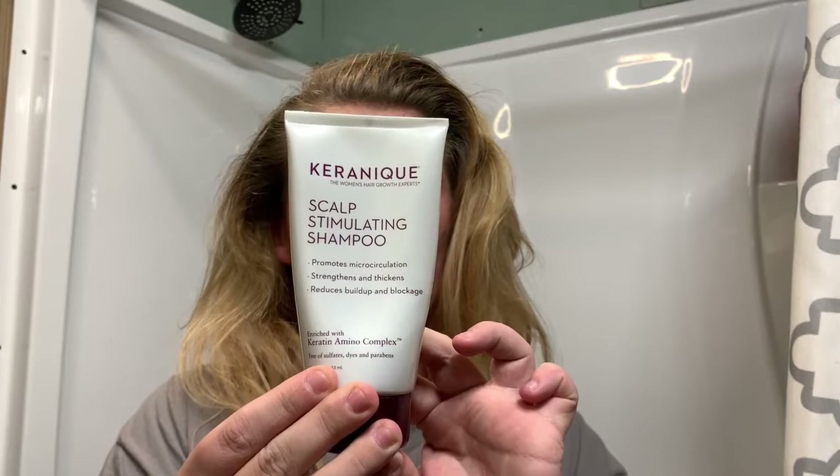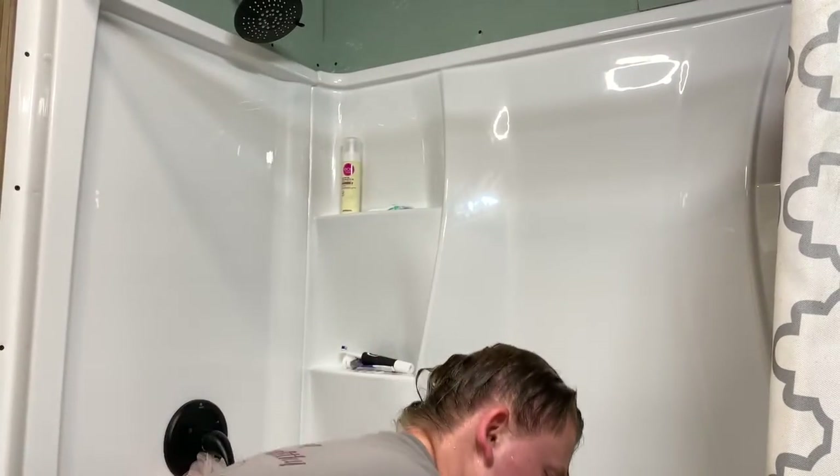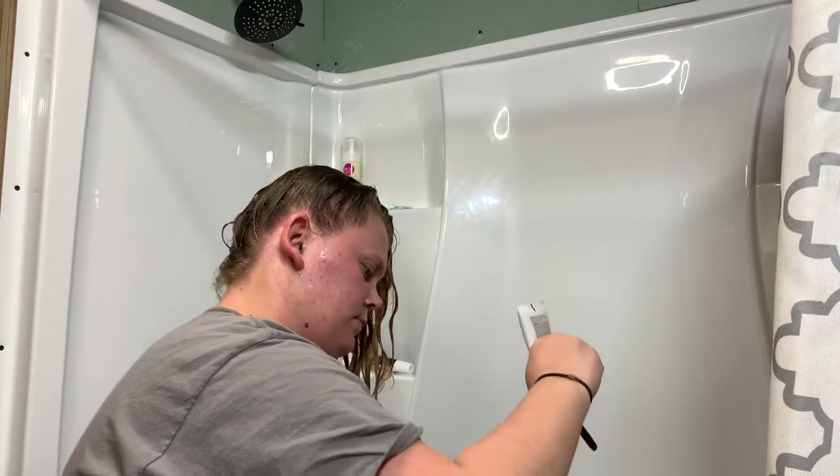The first step I use is the Karanique Stimulating Shampoo. I found this at Marshalls. I leave it on for five minutes and work it in with a scalp brush. This promotes microcirculation, strengthens and thickens the hair.